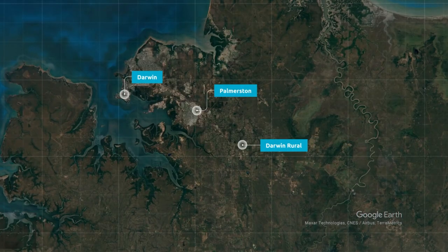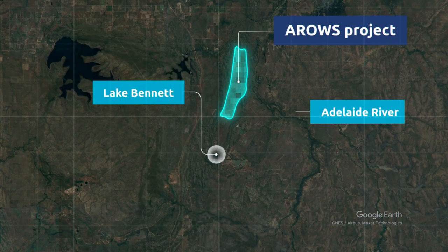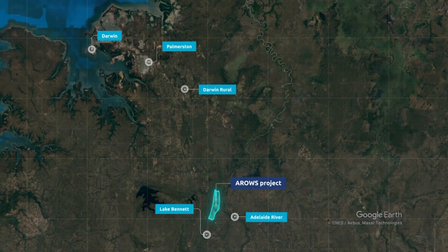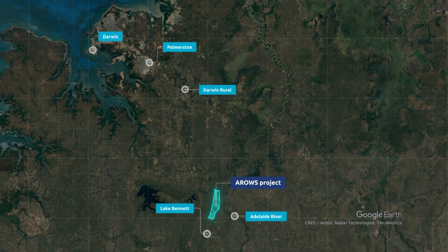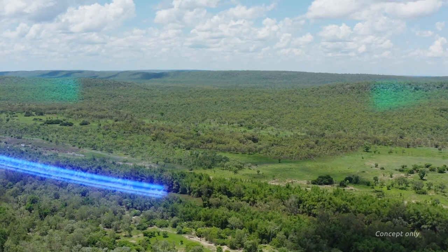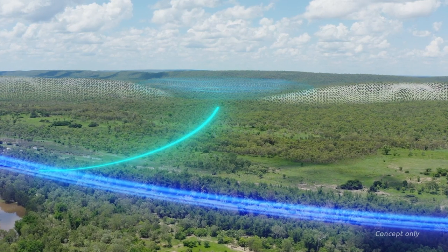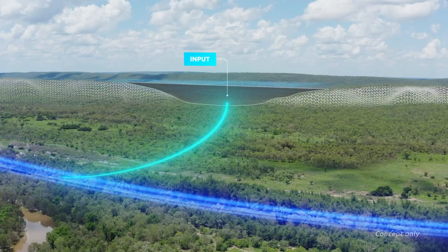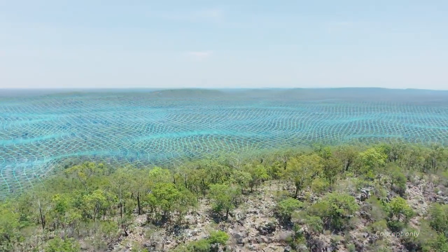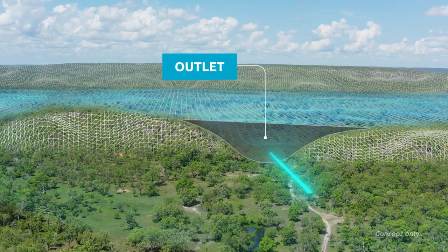The long term solution to supply more water to the Darwin region is the Adelaide River Off-Stream Water Storage, or ARROWS project, located around 5 kilometres directly north of Lake Bennett, adjacent to the Adelaide River. The proposed storage reservoir is made up largely of a natural ridge formation that can hold water, with the construction of two main containment barriers at the low points to store the water within the natural reservoir.